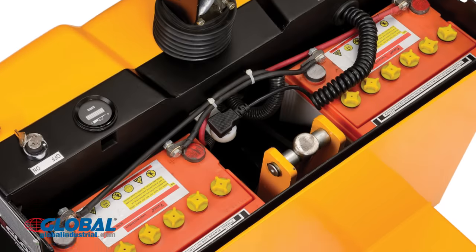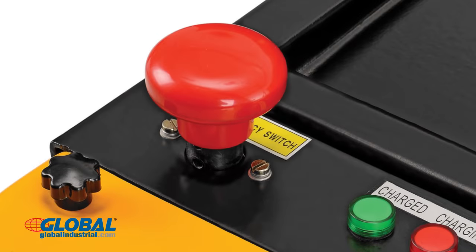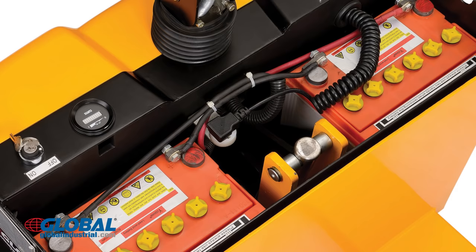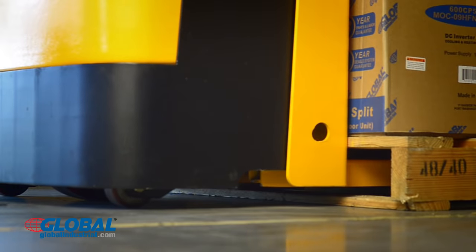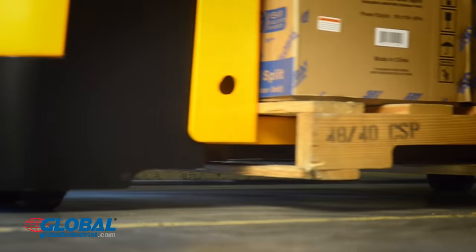The pallet truck includes a battery, integral battery charger, Curtis battery level gauge, and emergency battery disconnect, with a minimum of 8 hours service per charge. The truck operates with high torque 24 volt DC drive and lift motors to handle heavy duty jobs.